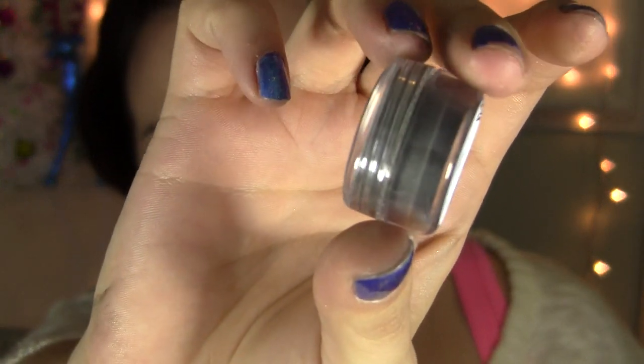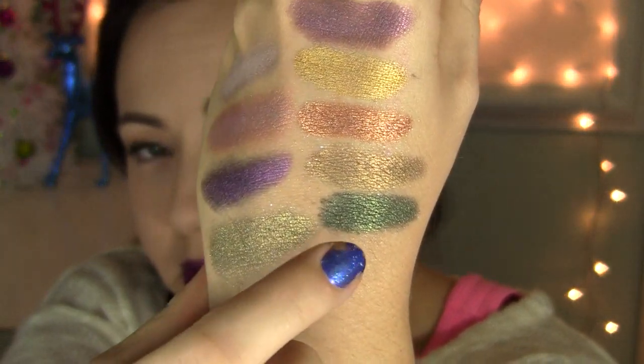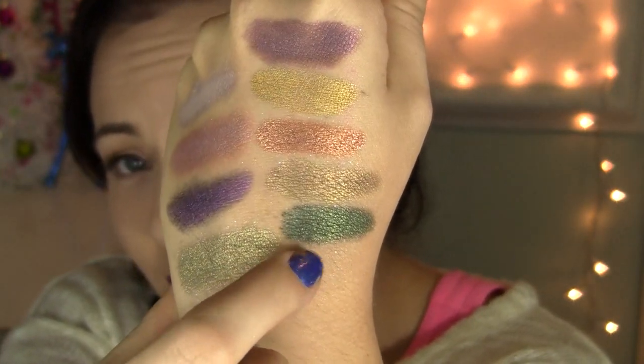Next color is called The Dark Days. This is a very pretty, blackened, darkened pine green. It's very pigmented, very shimmery. It's a very gorgeous evergreen kind of color with lots of metallic and shimmer. It's very pretty. I love this color.